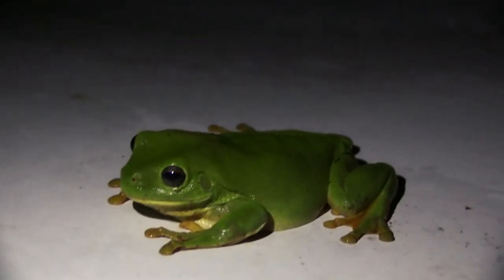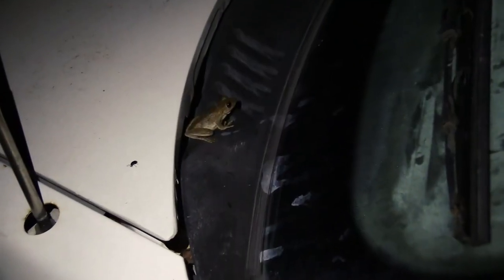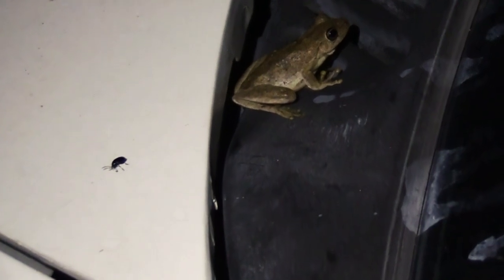They may have been attracted to the heat of the car's engine. After parking a car, the engine takes a while to cool down, so in the cool night, any bit of warmth will draw animals seeking heat, especially ectotherms like frogs. And two, the frogs were drawn to the numerous insects that had also gathered on the car — easy pickings for any of these frogs.